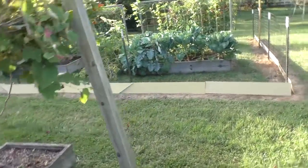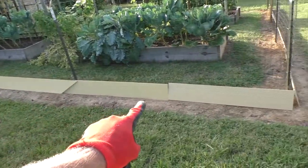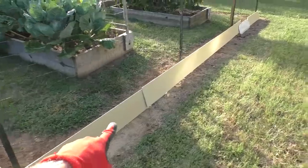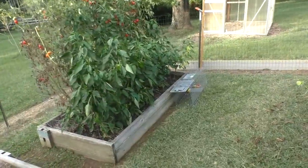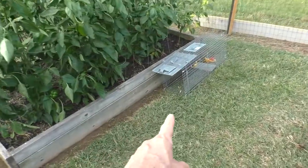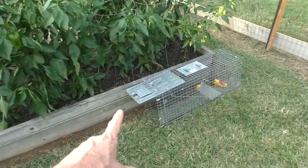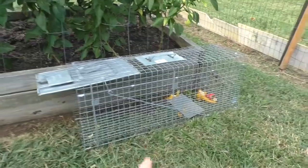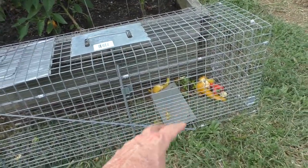I laid out some boards along the fence line. This worked last year so hopefully this will do the trick. I'm also setting up a little trap inside the fence so if it gets in here hopefully it'll go in. I've got some of the chewed up peppers I put in the back as bait.